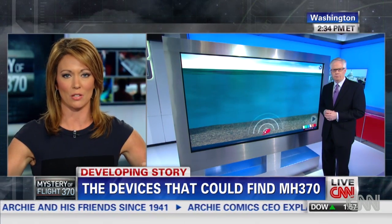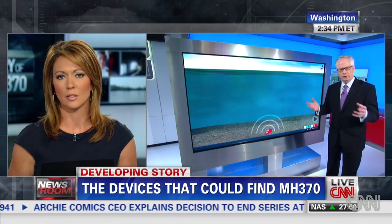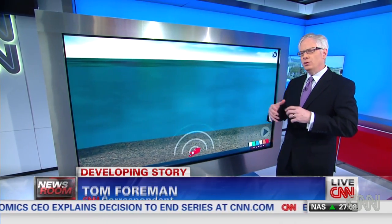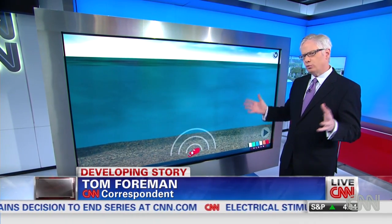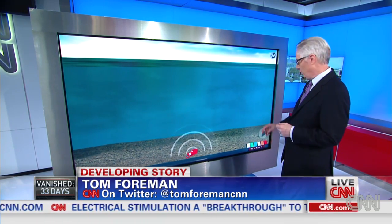Walk me through how they're using these different pieces of technology. How will this work? Well, in a simple sense, if you think about what Rosa just said, you can get the broadest picture from the least precise equipment. And the more precise you get, the closer you have to get and the slower it all gets.